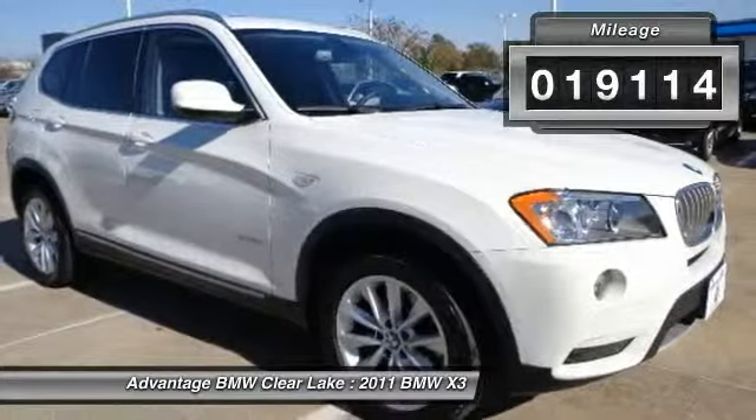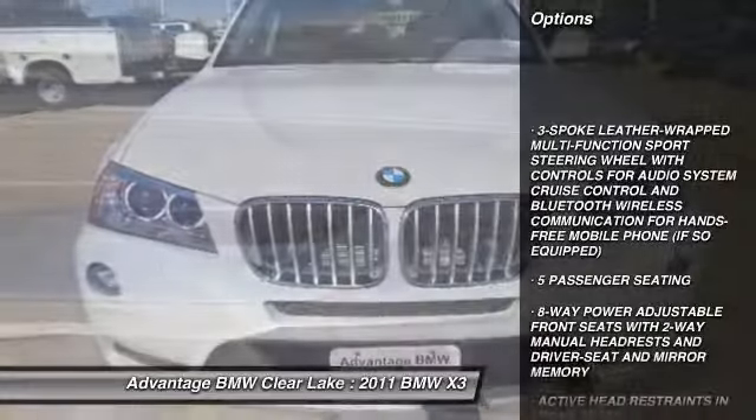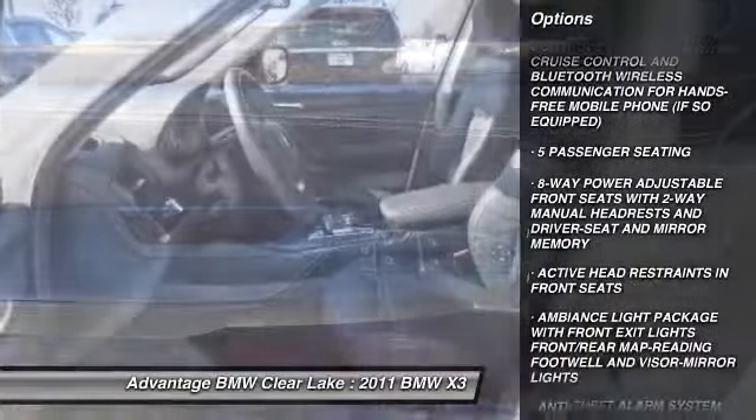Here are some of this vehicle's great options: anti-theft security system, leather, dynamic cruise control, four-piece floor mat set. Come take a test drive today.